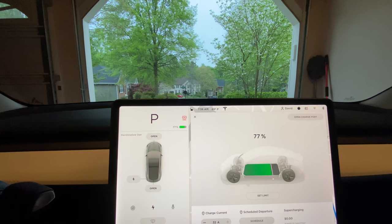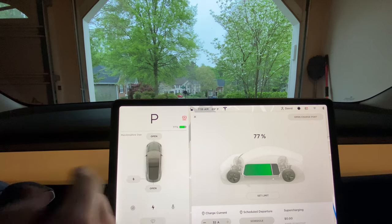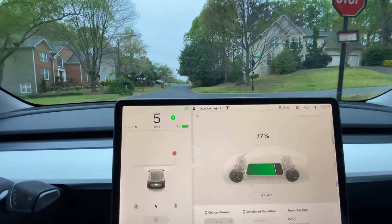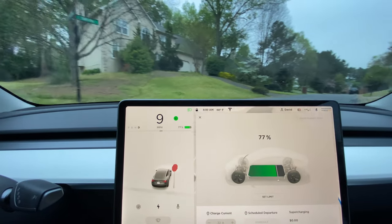Today we're doing a quick test. We're going to see what stop signs and traffic lights the autopilot system can see. We'll track them all here — they should show up right on the display. See if I can find any that don't show up.